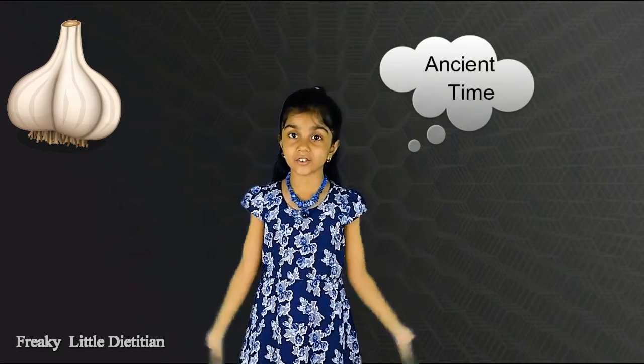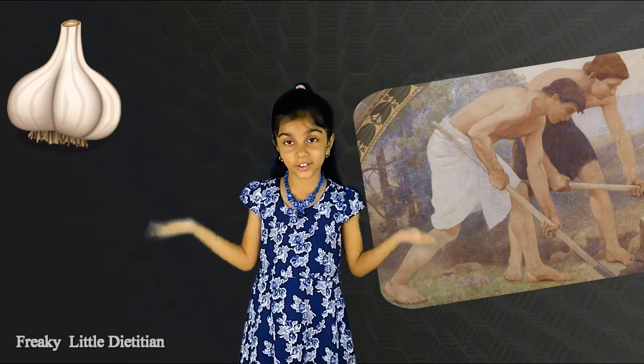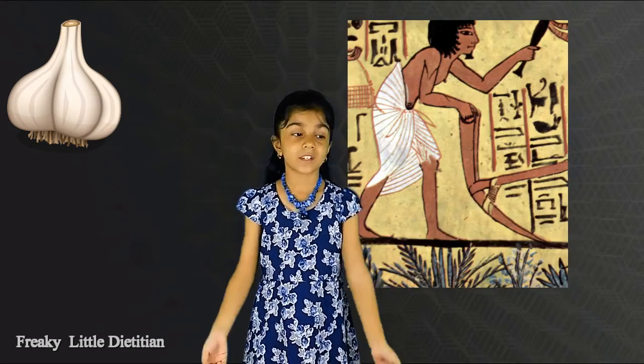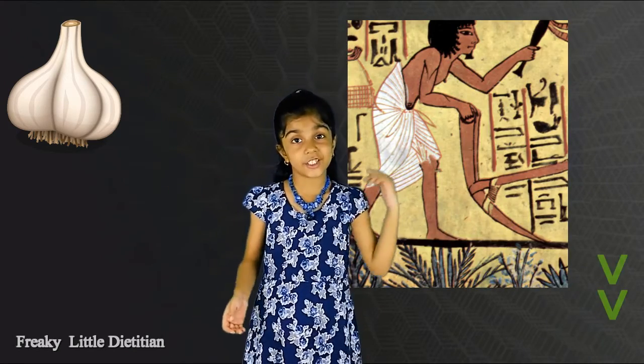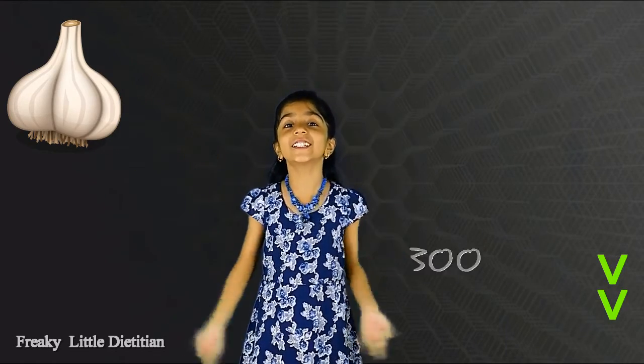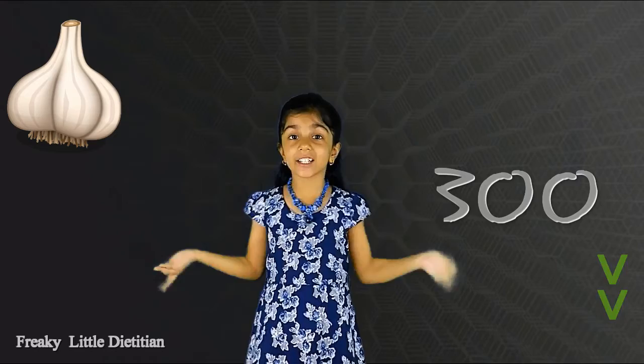In ancient times, garlic was given to pyramid builders. People think it would provide them energy and strength to work. There are almost 300 kinds of garlic, guys.